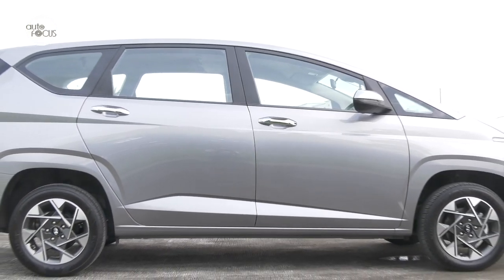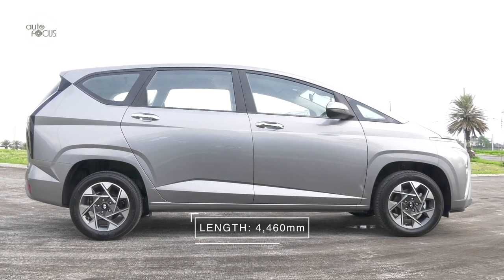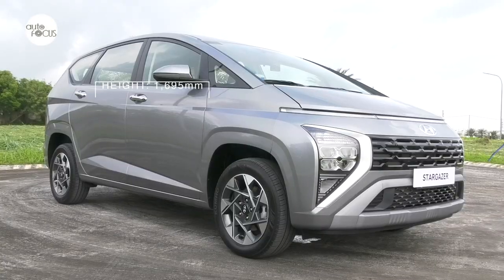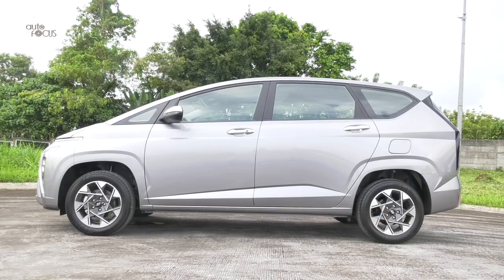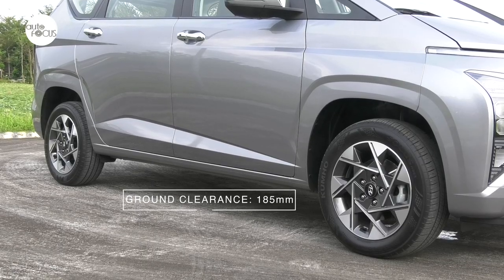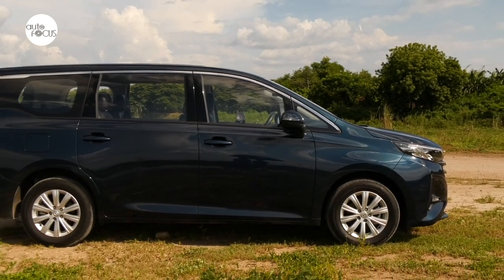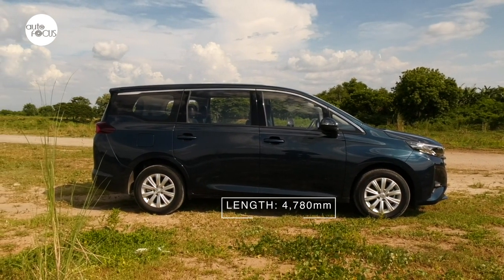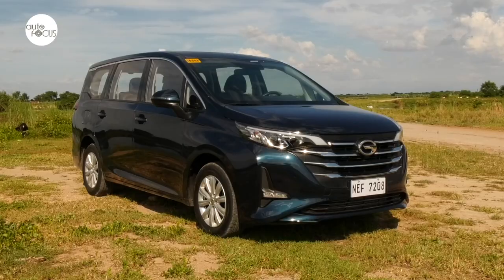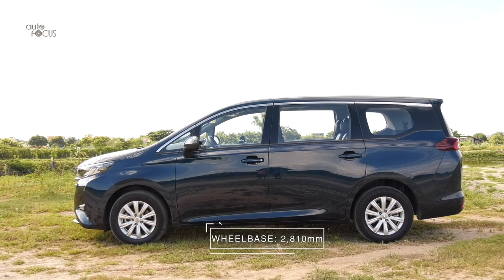The 2023 Hyundai Stargazer 1.5 GLS Premium IVT is 4,460mm long, 1,780mm wide, and 1,695mm tall, with a 2,780mm wheelbase and a minimum ground clearance of 185mm. The GN6 is longer, wider, and taller at 4,780mm long, 1,860mm wide, and 1,730mm tall, with a 2,810mm wheelbase.